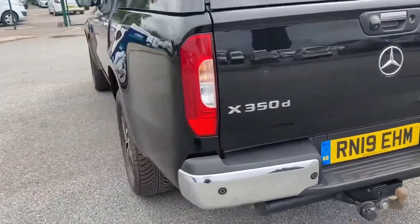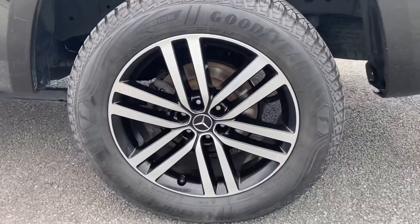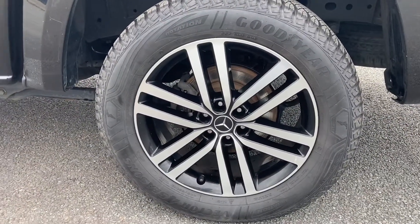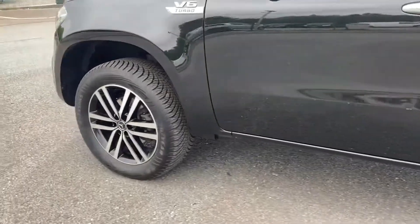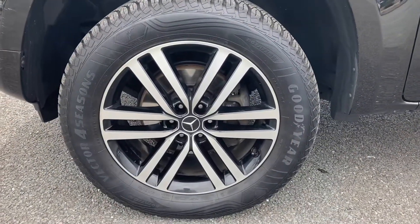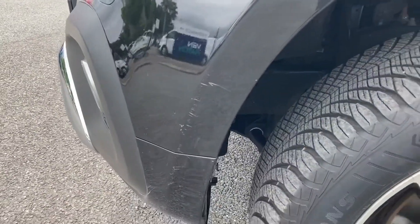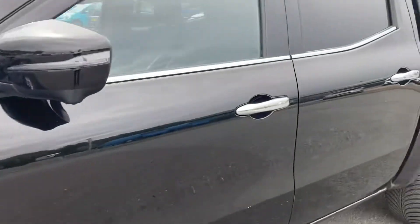Moving around to the near side, we'll have a look at the rear wheel. Again, there doesn't appear to be any damage that stands straight out. And last but not least, the near side front — and again, there is a small scuff on the other side of the front bumper as well.